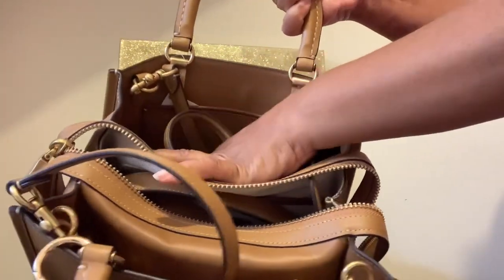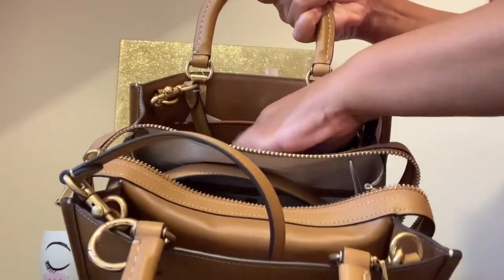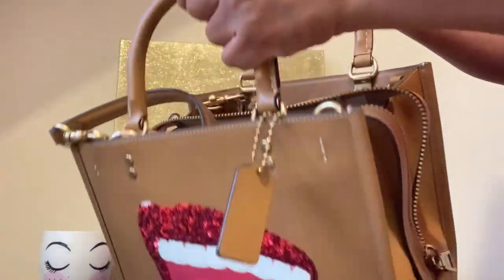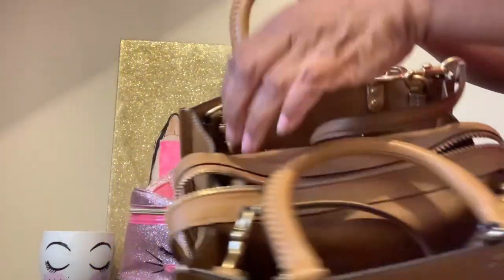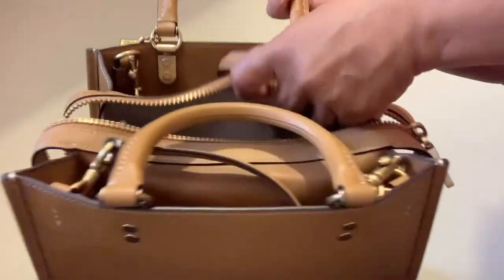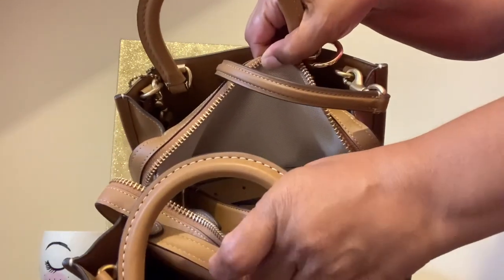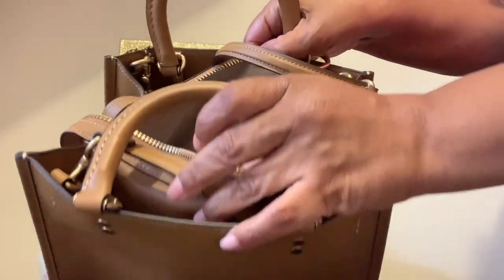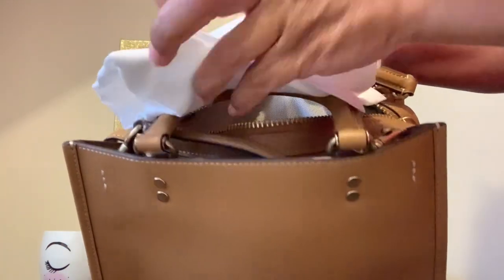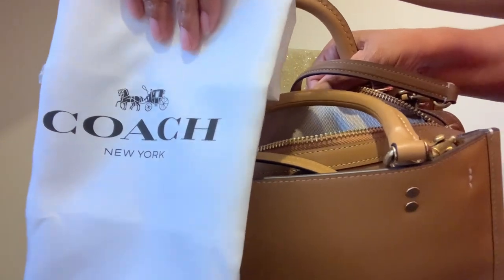On the inside it is all leather. My other rogue is made out of velvet on the inside, but this one is all leather — and that might be why it was so much more expensive than my other bag. The middle compartment is made like the other rogues, the same material.